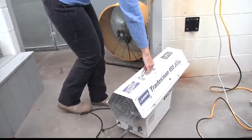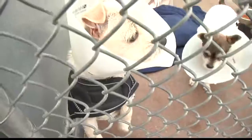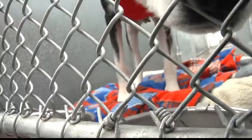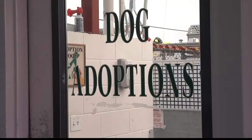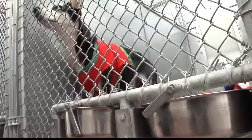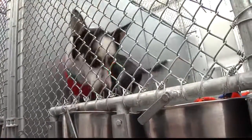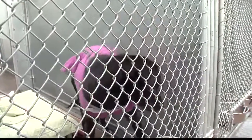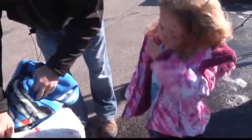Nearby businesses offered up temporary space heaters, and the shelter is doing everything they can with what they have, filling kennels with towels and blankets. The staff, made mostly of volunteers, is also making sure the roughly 40 dogs up for adoption are given an extra coat. They all have their little Christmas sweaters on right now. But they say they couldn't make it through this rough time without help from people like Chloe.